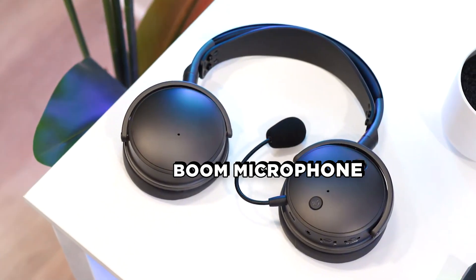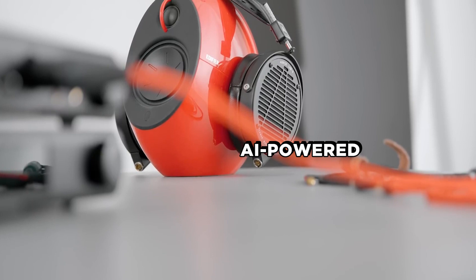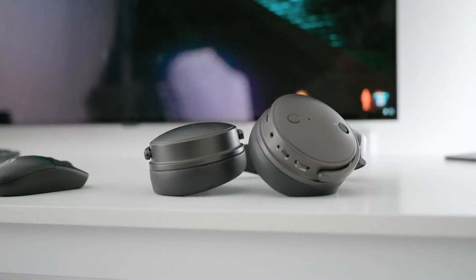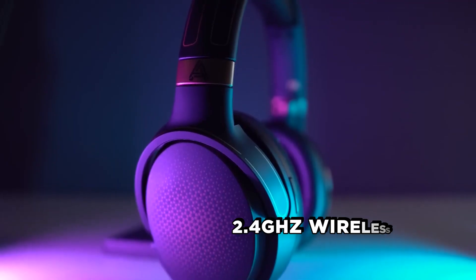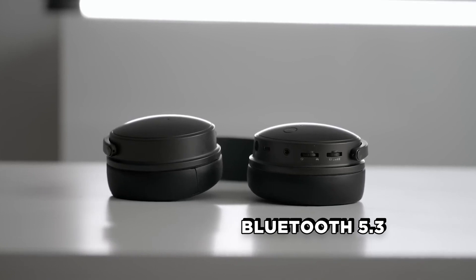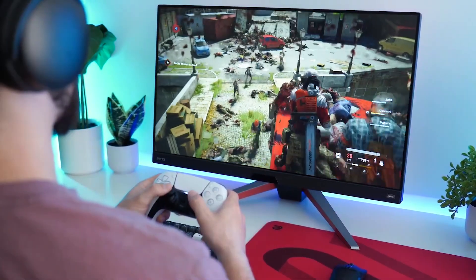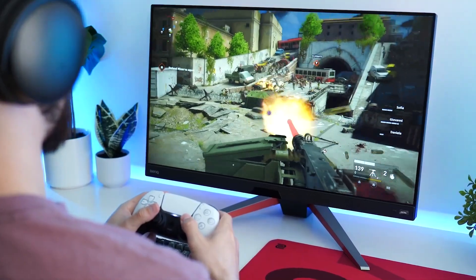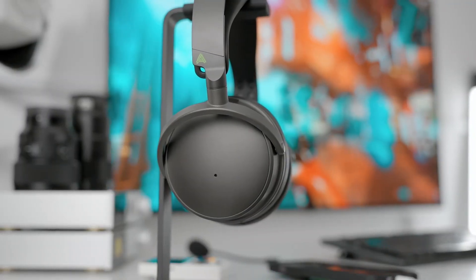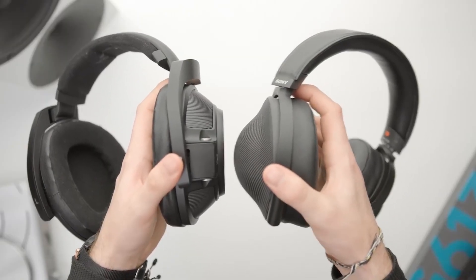The Maxwell comes with a detachable boom microphone that plugs into the 3.5mm mic jack on the left earcup. It also features a built-in AI-powered noise suppression feature that filters out background noise while you're talking. This headset offers four connectivity options: 2.4GHz wireless, Bluetooth 5.3, wired via USB-C, and analog. While it can't play audio from both wireless sources simultaneously, you can enjoy dual-source audio if one is wired. It automatically switches between wireless sources, prioritizing Bluetooth.